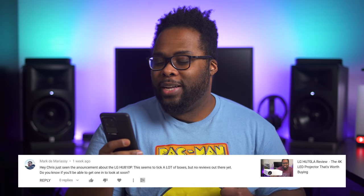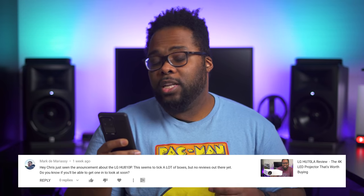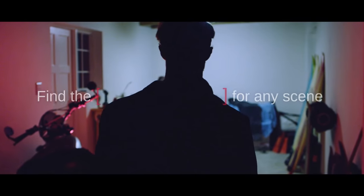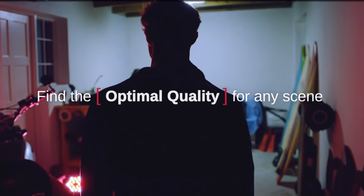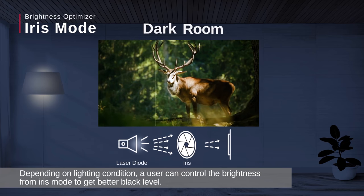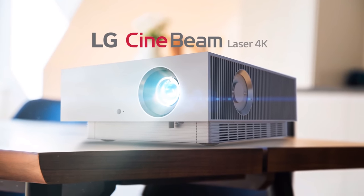The next question is from Mark Day Mariassi. He says, 'Hey Chris, just saw the announcement about the LG HU810P. This seems to tick a lot of boxes but no reviews out there yet. Do you know if you'll be able to get one in to look at soon?' Believe it or not, LG did reach out to me about a month and a half to two months ago to ask me if I would be interested in reviewing this projector, and of course I said yes. The other day LG reached out to me again to let me know they're going to be sending it out soon. So as soon as I get it, you guys know I'm going to give you my honest opinion and tell you how it stacks up against the competition.